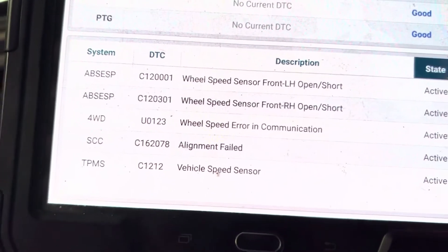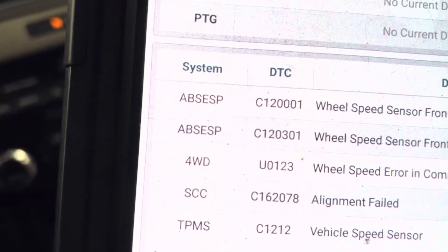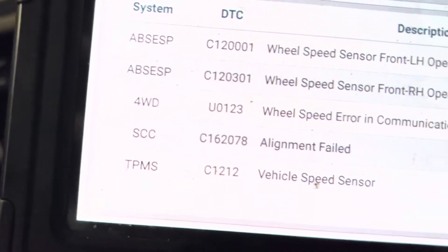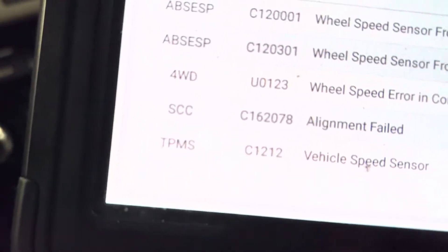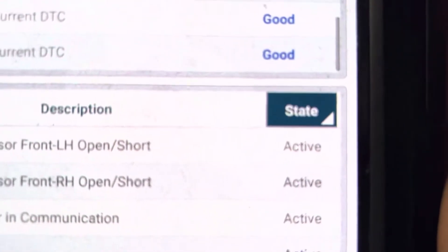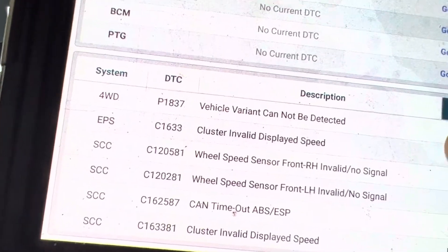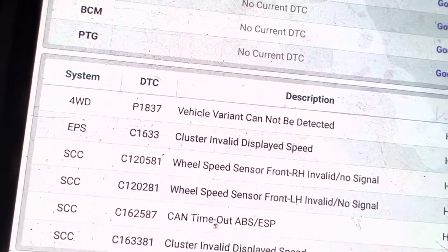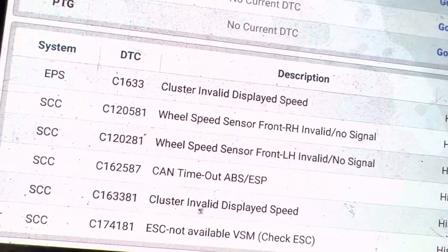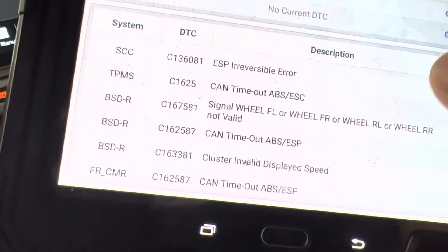I do have a list of active codes here which involve the ABS system, four-wheel drive, wheel speed error in communication, smart cruise control, alignment failed, TPMS, vehicle speed sensor, and I also have a pending. And I do have a lot of history codes here — cluster invalid display speed, wheel speed sensor, invalid no signal. There's a lot of them here.